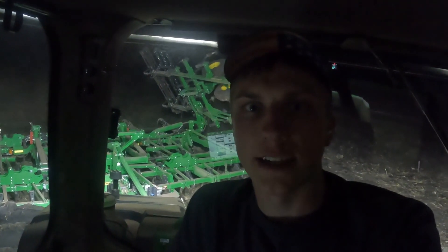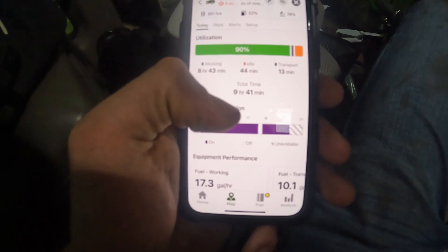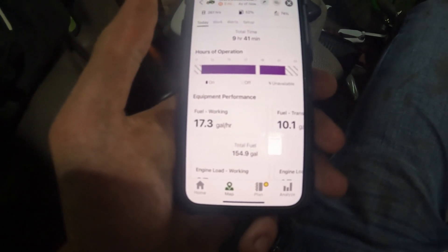Finished that 160 acres now, folding up to bring her home. Made it back to the main farmyard — today ran the tractor for just shy of 10 hours, 9 hours 41 minutes, burned 155 gallons of diesel fuel. Overall had a good day — finished that 240-acre farm as well as that 160-acre farm. Try to get those planted tomorrow. If you like the content in today's video, let me know down below in the comments, hit the like button as well. Otherwise that's it for today's episode — we'll see you in the next one.